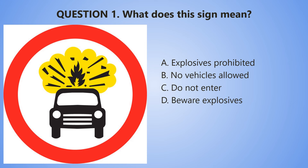Question 1. What does this sign mean? A. Explosives prohibited. B. No vehicles allowed. C. Do not enter. D. Beware explosives.